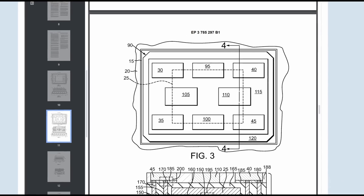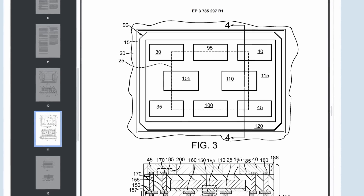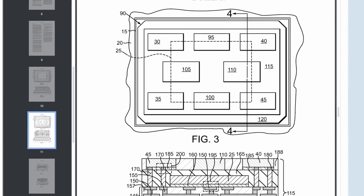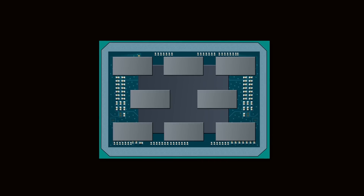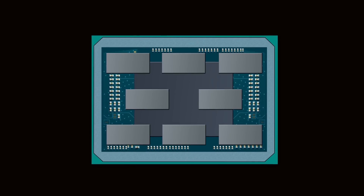Judging by some recently published patents from AMD, however, solutions to the X3D shortcomings are already being cooked up by AMD for future generations of Zen products, featuring a new chiplet configuration that could revolutionize CPUs all over again.